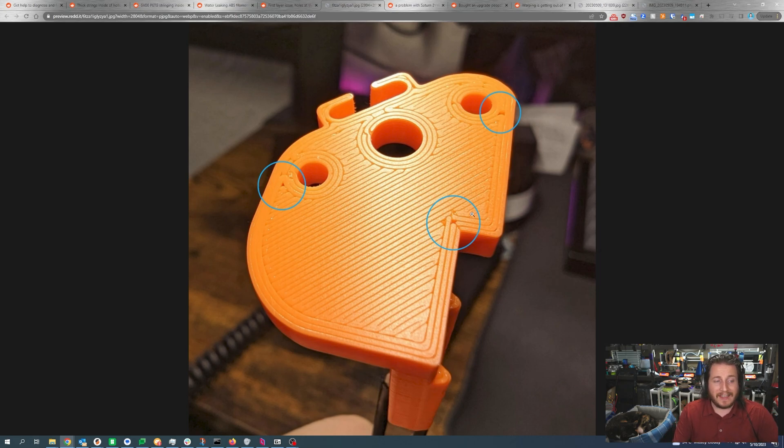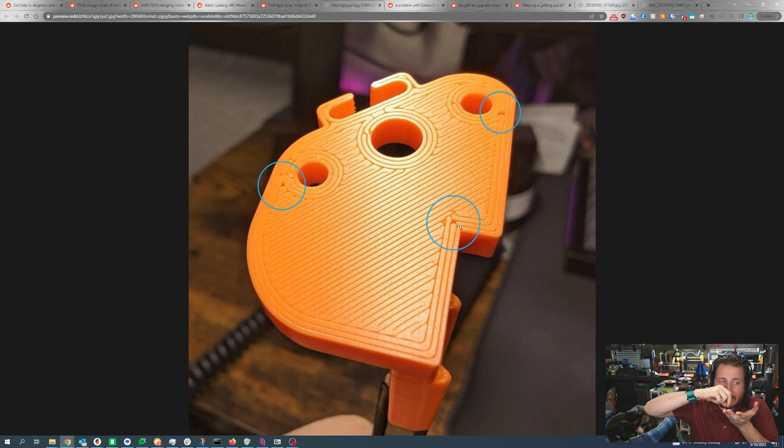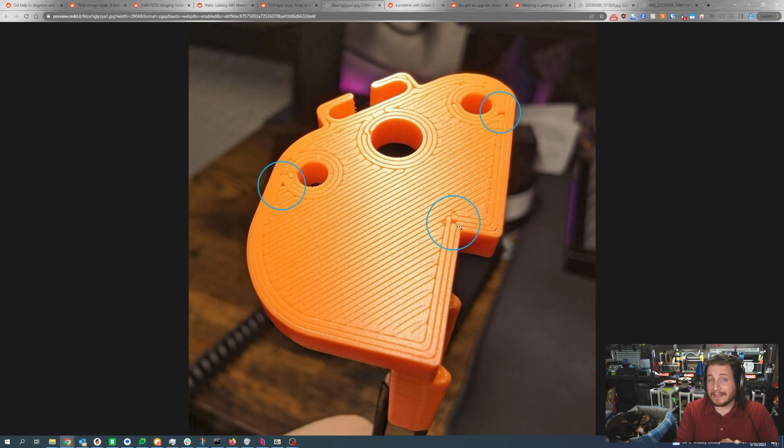This is likely also due to a pressure advance issue. This corner here is really what clues me into it being pressure advance — we're not really hitting our start and stop point. The machine is stopping flow or retracting before it gets to the end of the line. What pressure advance basically does is it knows that your machine is going to over-extrude at the end of the line, so it stops flow right before — or actually retracts the filament before finishing the line. This enables relatively sharp corners. I believe this is going to be a combination of not just your pressure advance settings, but also Arachne.